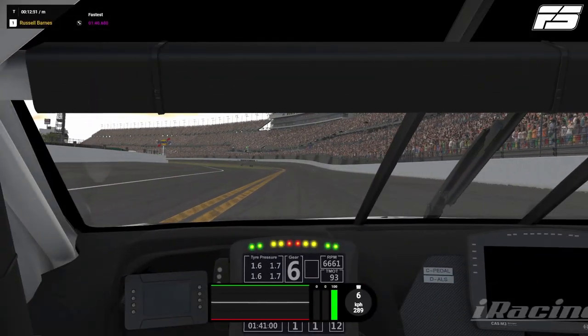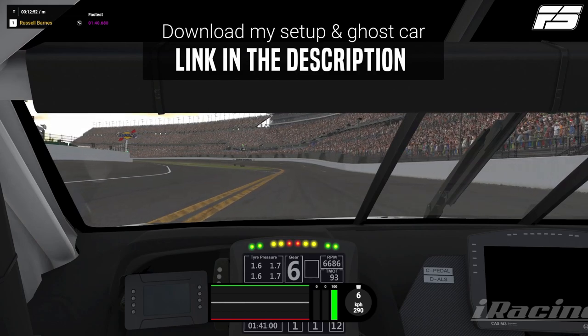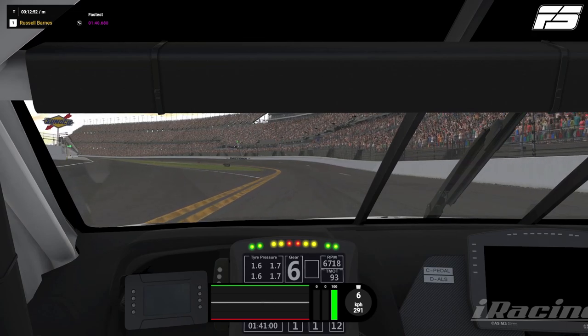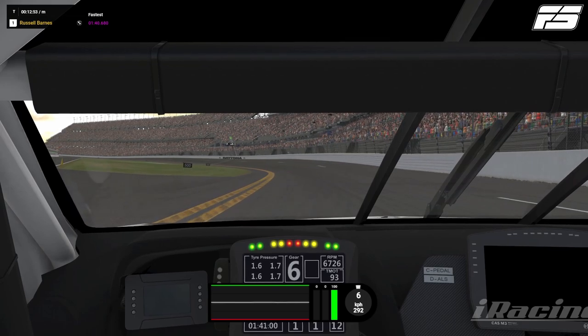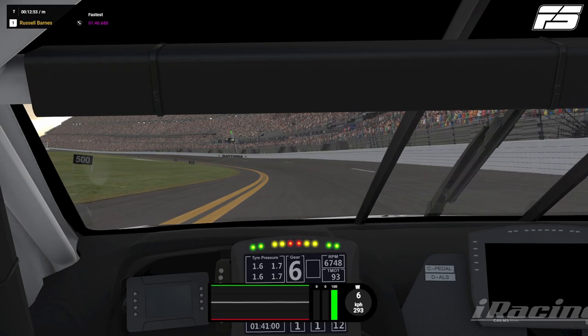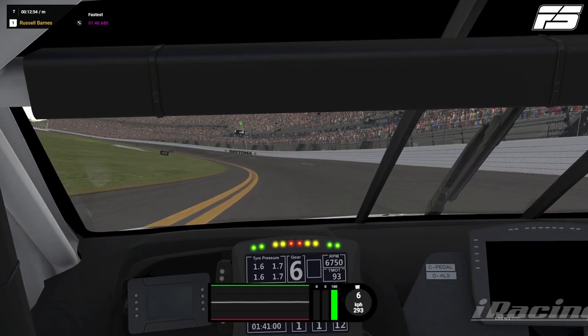All right guys. So as always we are using race fuel. I think this was lap eight or nine from the start. We're using the race conditions — so this is what we're expecting the sort of track temperatures and track conditions to be like. And we are just coming up to the line now.